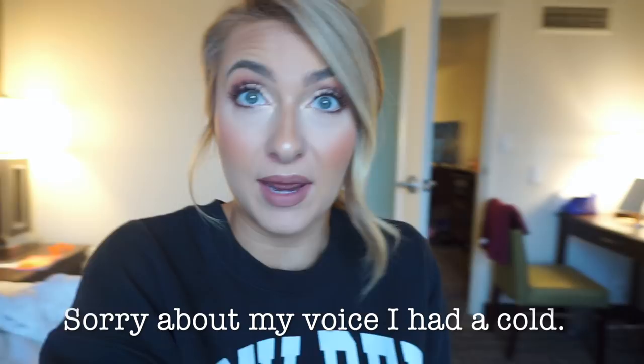Now I wanted to show you what I brought in the way of makeup. I forgot to film this video before I left, but I have some time right now so I thought I would share that with you. I'm not going to go over every single thing, but I'm going to go over a few things that I brought in particular — either things that are really important or that I brought specifically for training.